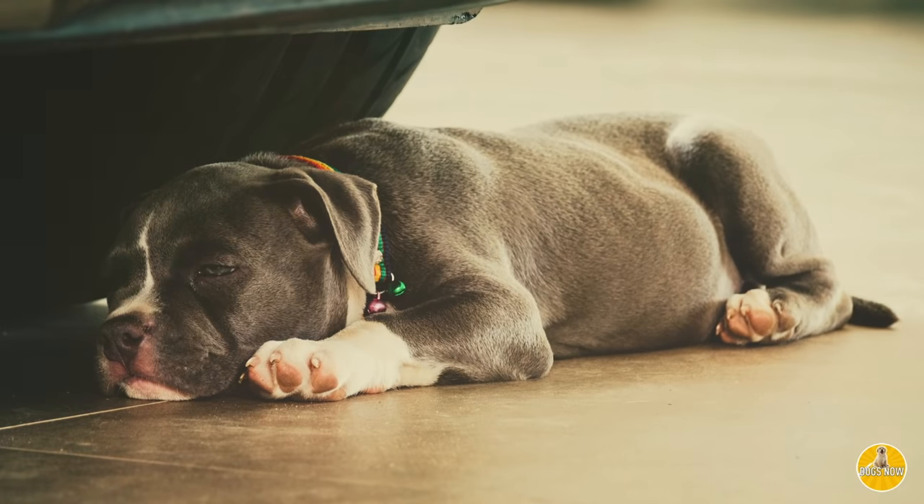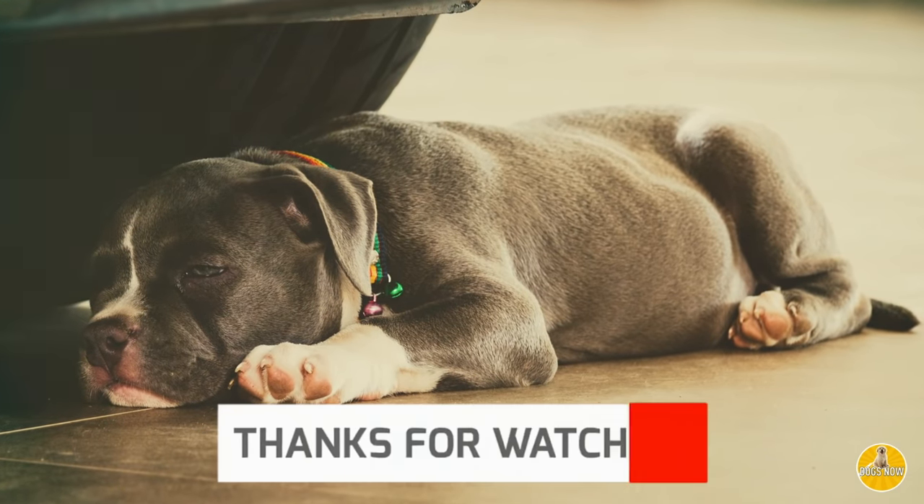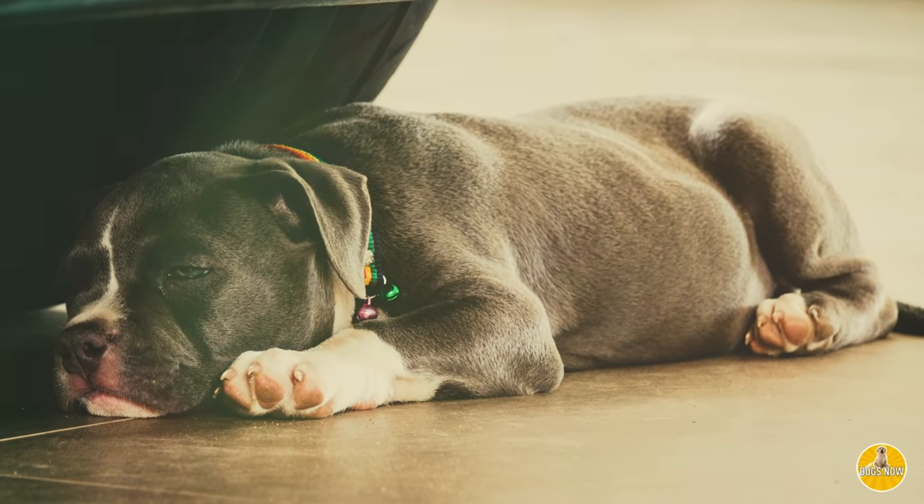We hope you've enjoyed the list of these five intimidating dogs, and if we missed any, let us know down in the comments. We hope you've enjoyed this video, and we'll see you on the next one.